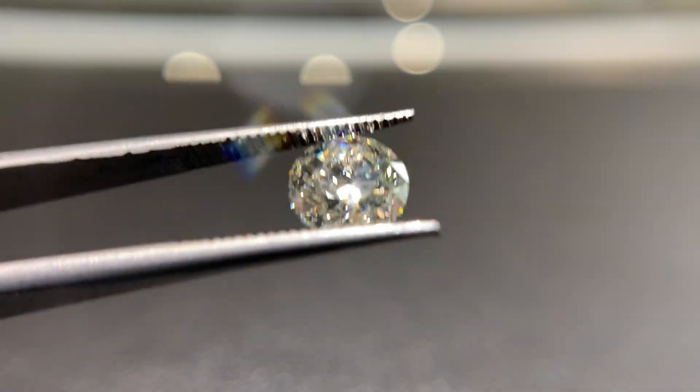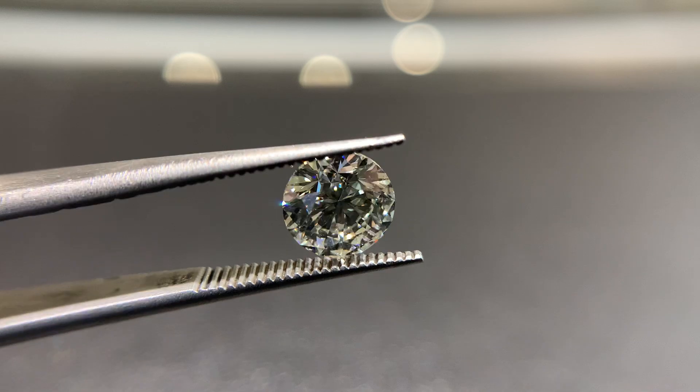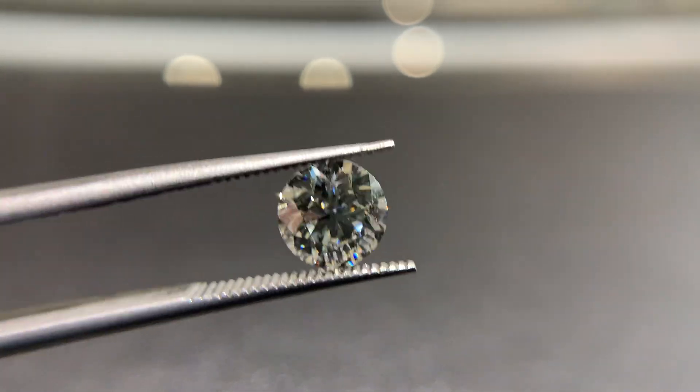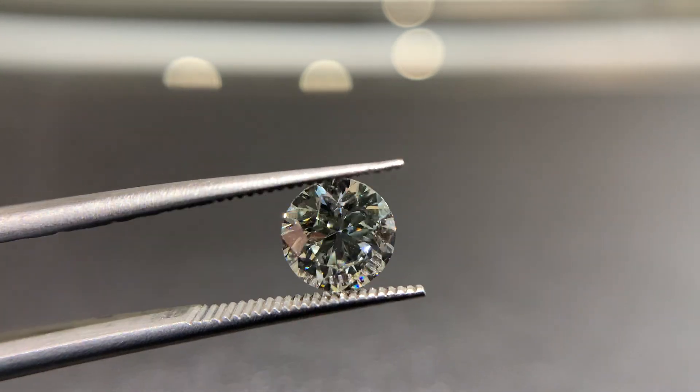A really nice value stone. Throws off a ton of sparkle as well. Everything you need in a 1 carat — I think it's exactly what you want.